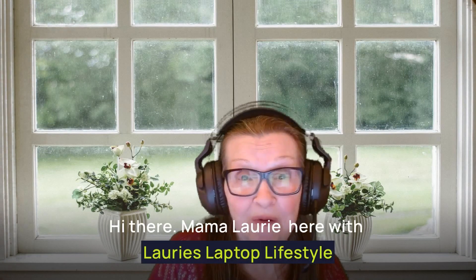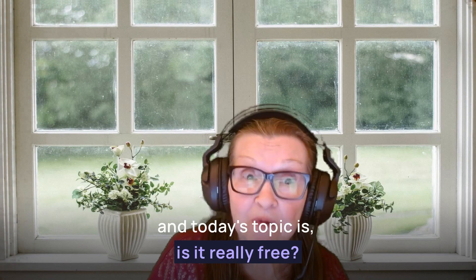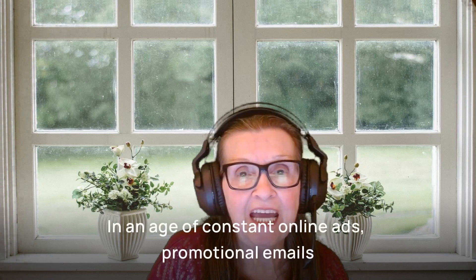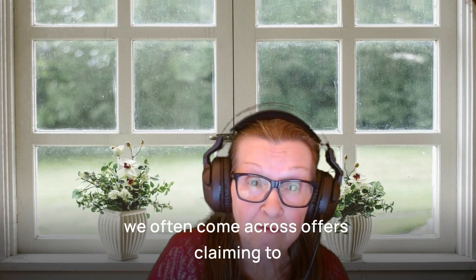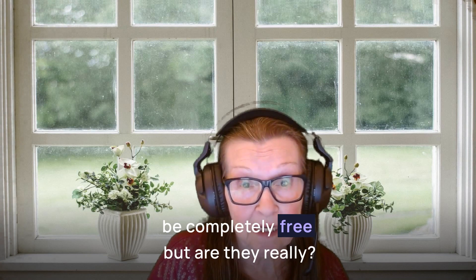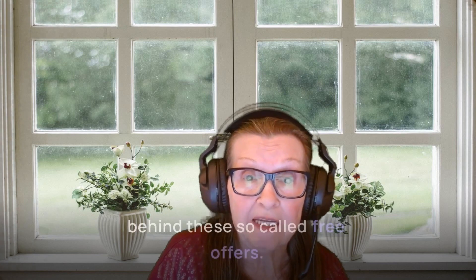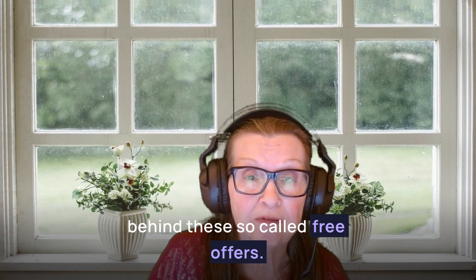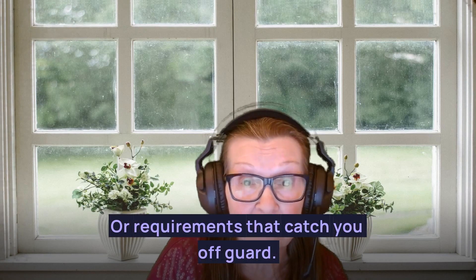Hi there, Mama Lori here with Lori's Laptop Lifestyle. Today's topic is: is it really free? In an age of constant online ads and promotional emails, we often come across offers claiming to be completely free — but are they really? It's time to take a closer look and find out the truth behind these so-called free offers. Many times, what may seem like a great deal at first glance turns out to have hidden costs or requirements that catch you off guard.